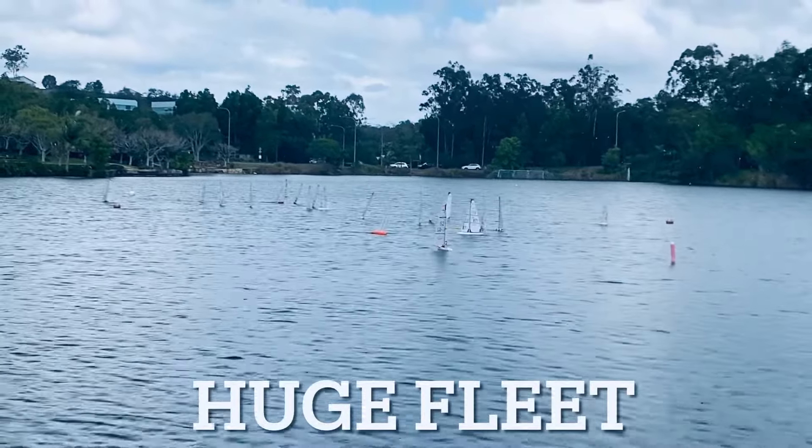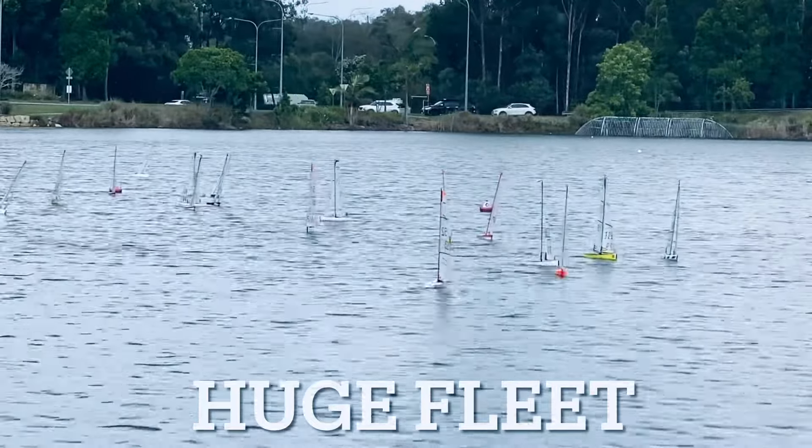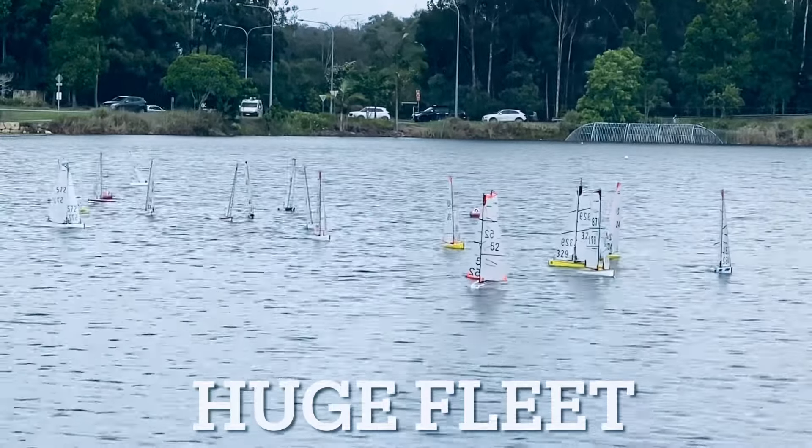G'day, this is Mike, and this is race three of the Queensland DF65 Interclub Championships, sailed at Springfield Lakes in Queensland.